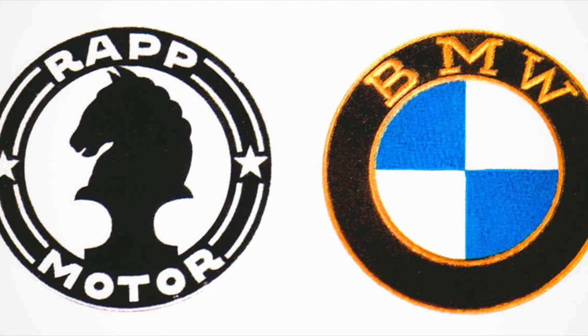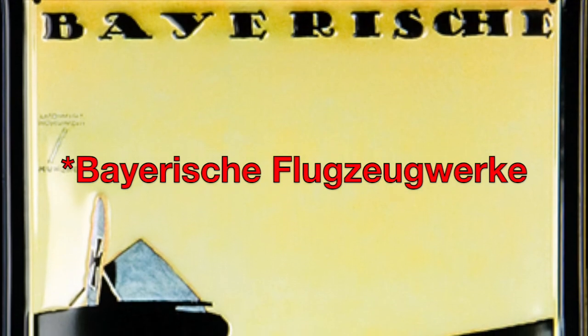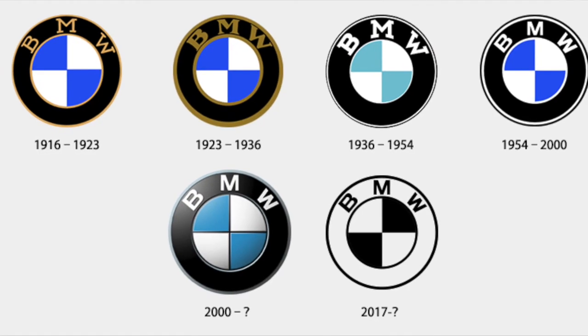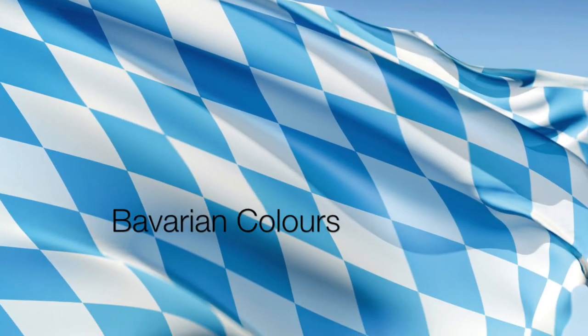Rapp Motor was one of the key companies on which Bayerische Flugzeugwerke was founded, and when BFW became BMW in 1917, the roundel was a combination of Rapp's logo and the Bavarian colours.